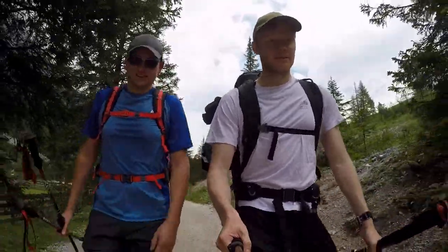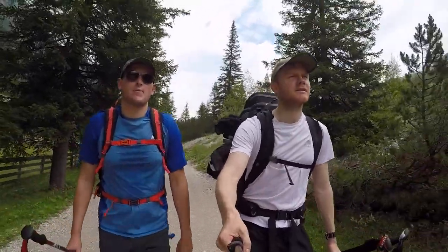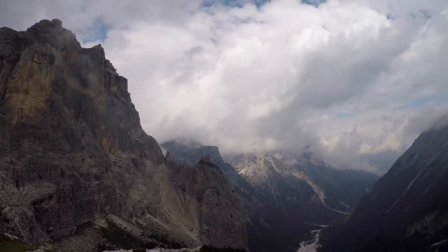The next morning the trail began with a valley walk into a long ascent to Refugio Locatelli. This was our first taste of the stunning views we were to see as we made our way along the Alta Via.